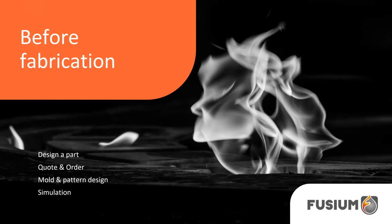Now let's get back to our process. In this section, we'll discuss the design of a part, the quoting and ordering process, and the engineering a foundry will do to fabricate a quality part. I will include a short foundry engineering crash course at that point.